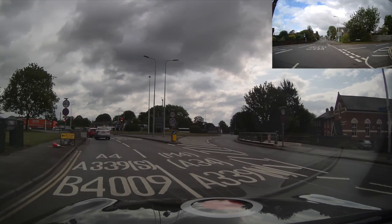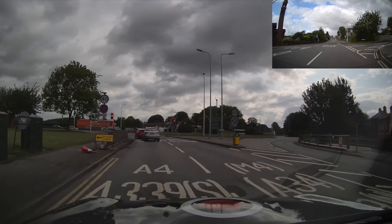We're trying to go A339 south. As you can see, that's the left lane, not the right lane, which is the north.